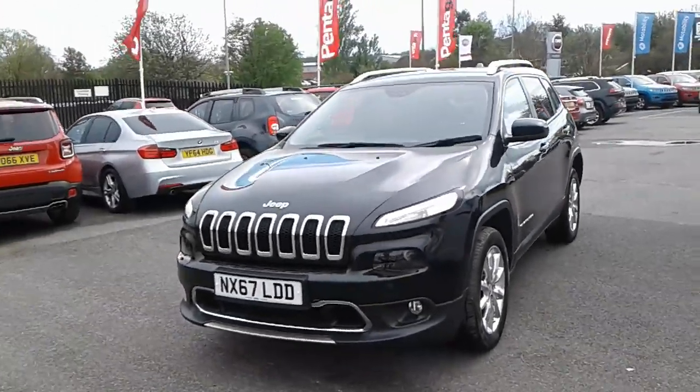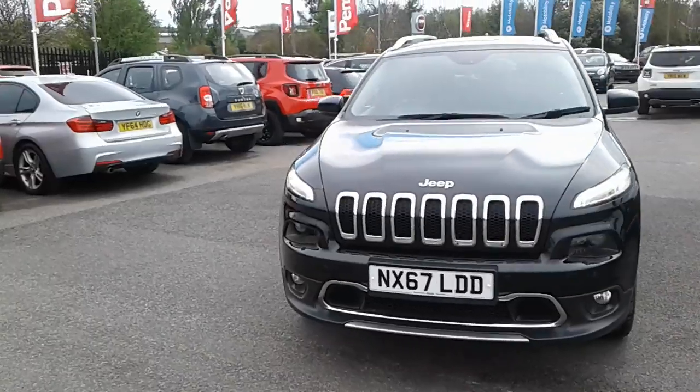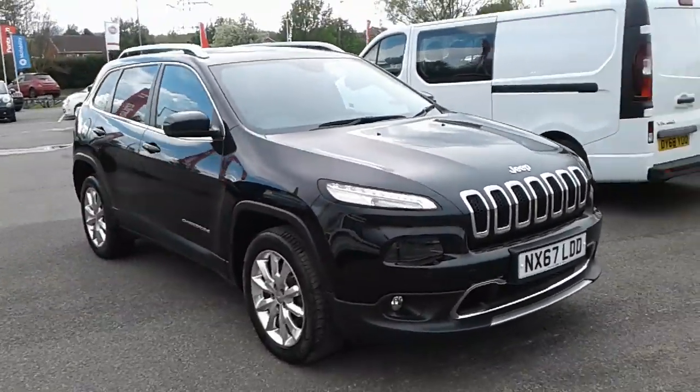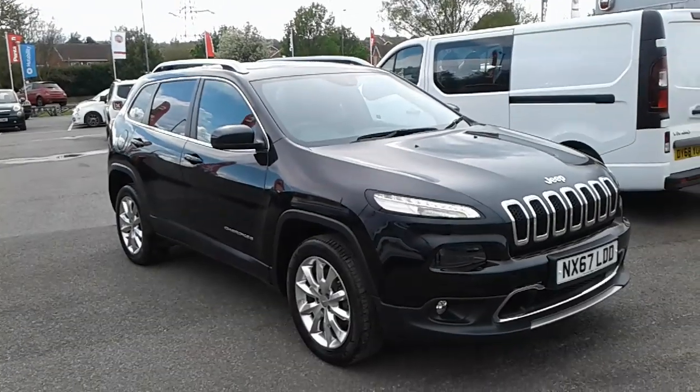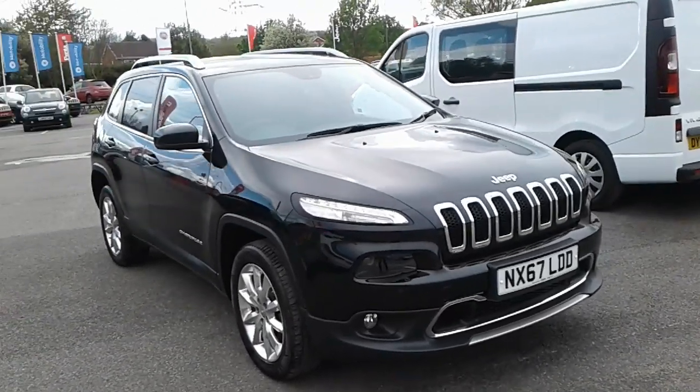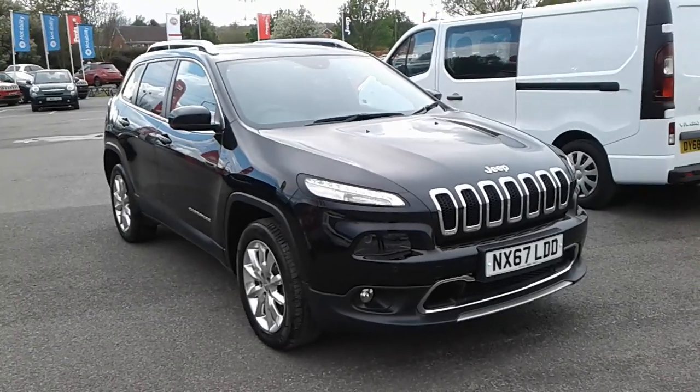Hi, welcome to Pentium Barnsley. Here with a 67 plate Jeep Cherokee which comes in the Limited spec. As you can see, it's finished in black and comes equipped with front and rear parking sensors, a rear reversing camera, satellite navigation, full leather upholstery, along with an automatic gearbox.